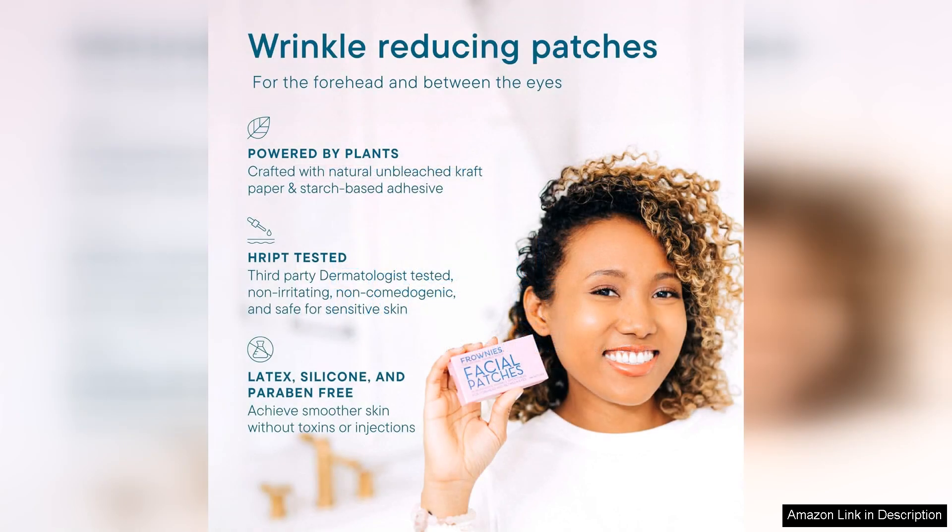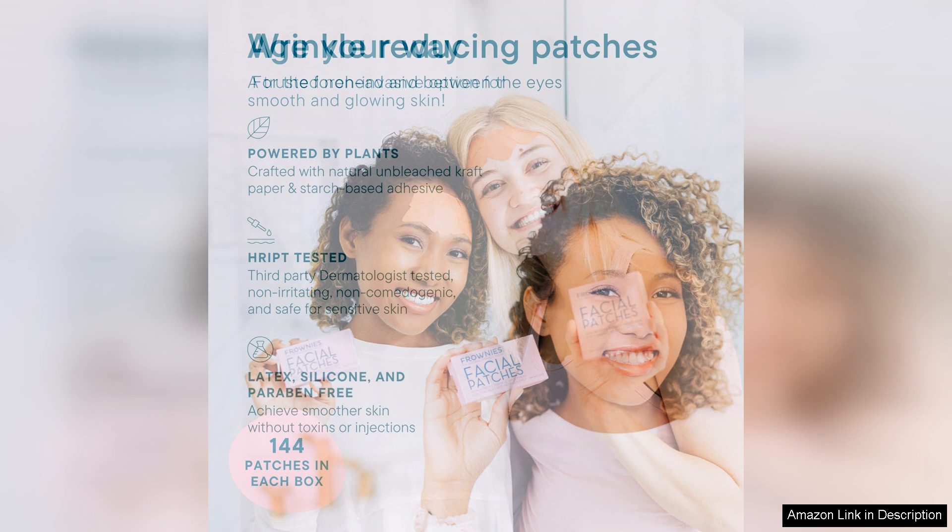The application process is straightforward. Each patch is easy to peel off and adheres well to clean, dry skin. I appreciated that they stayed in place throughout the night, even while I tossed and turned.